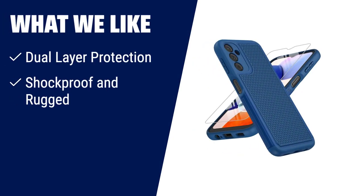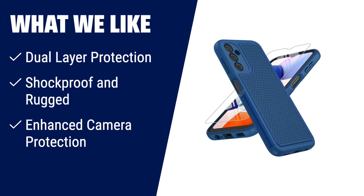What we like: If you have a Samsung Galaxy A14 5G and you're looking for a durable case that offers dual layer protection, shockproof and rugged features, as well as enhanced camera protection, then the FNT case dual layer protective case is the perfect choice for you.